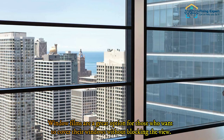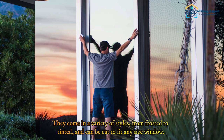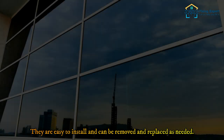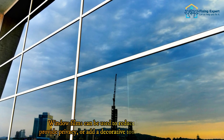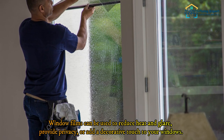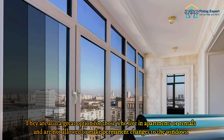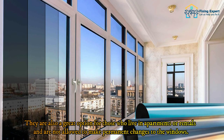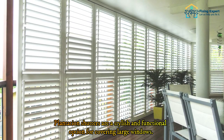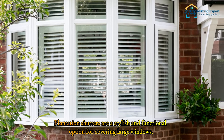Window films are a great option for those who want to cover their windows without blocking the view. They come in a variety of styles from frosted to tinted, and can be cut to fit any size window. They are easy to install and can be removed and replaced as needed. Window films can reduce heat and glare, provide privacy, or add a decorative touch — and are ideal for those in apartments or rentals who cannot make permanent changes.